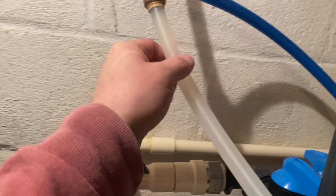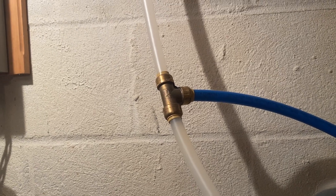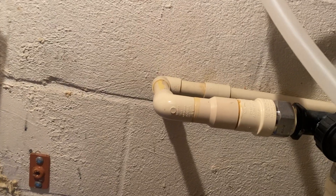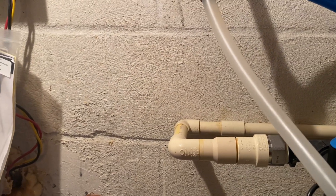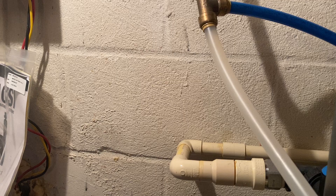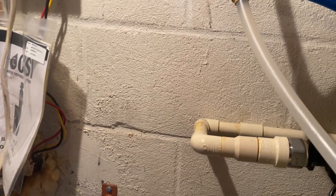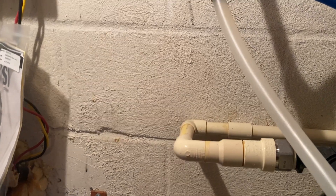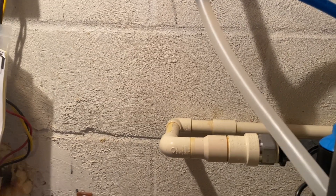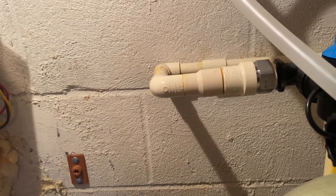We have PEX, which is this stuff right here. This pipe is really useful whenever you have a hard-to-reach or unique situation that does not make it easy to run a hard, non-flexible pipe through the wall, through the floor, or through any kind of stonework. It's super convenient because you can push it just about wherever you need it to go. It does take a little more time to put together than cutting and gluing CPVC, but less time than soldering a joint.